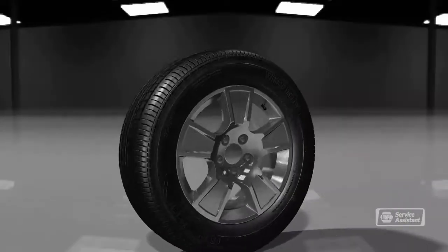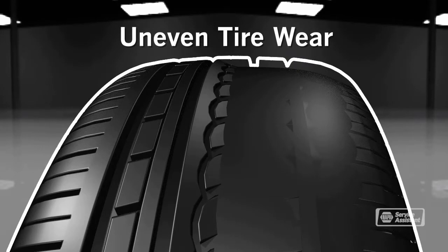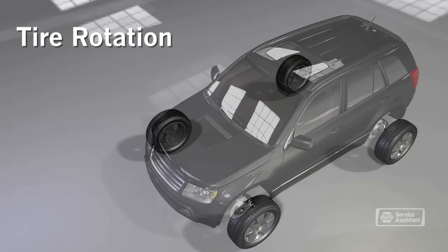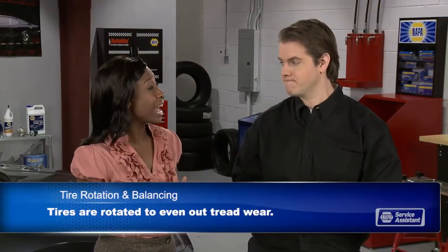Let's talk about making your tires last longer with regular tire rotation and wheel balancing. In normal driving, your front tires wear more on the shoulders because they handle much of the cornering forces. Front wheel drive vehicles have even more force on the front tires. We rotate the tires so that all the tires do some duty on the front end as well as getting a little break on the back end. So all four tires wear more evenly over their life and last longer.